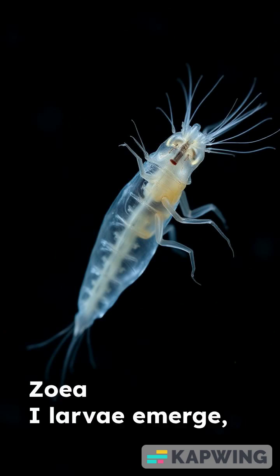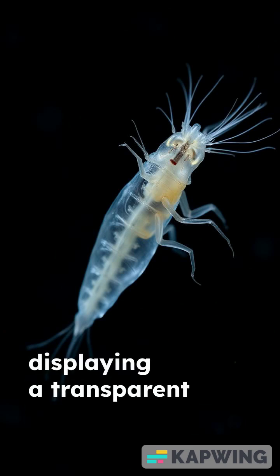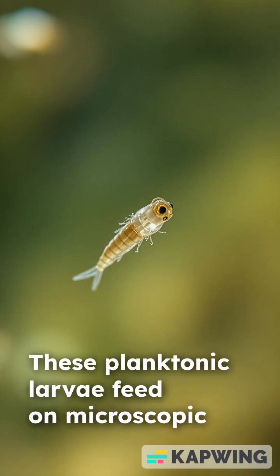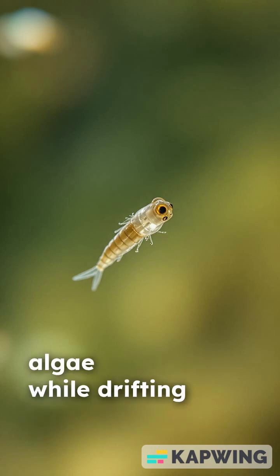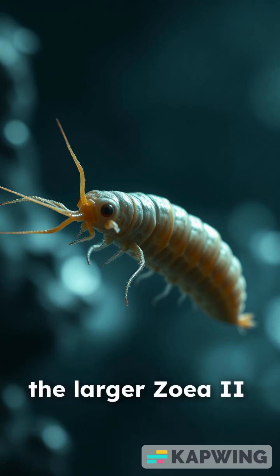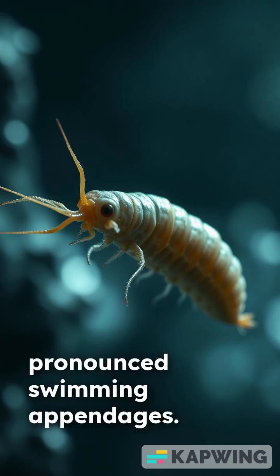Zoeae larvae emerge, displaying a transparent body and long, delicate spines. These planktonic larvae feed on microscopic algae while drifting in the water column. After several molts, the larger zoeae 2 appear with more pronounced swimming appendages.